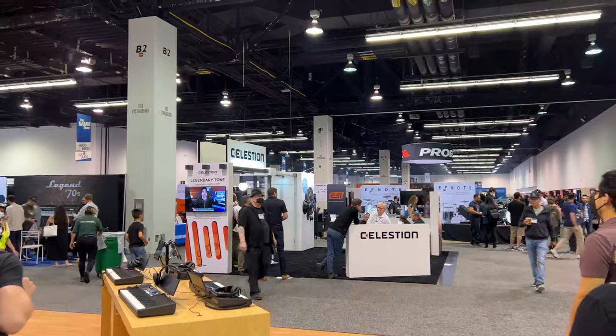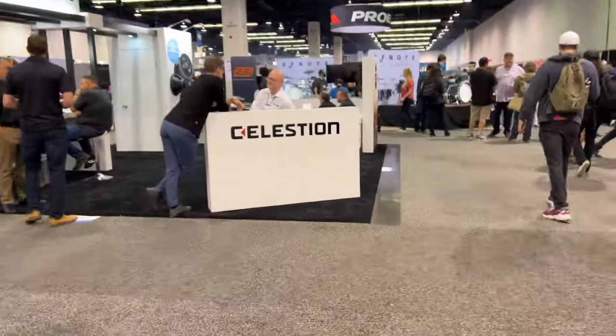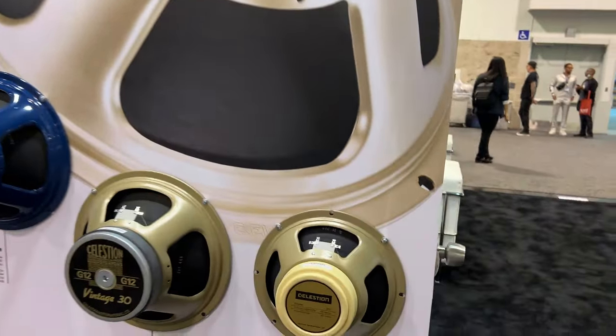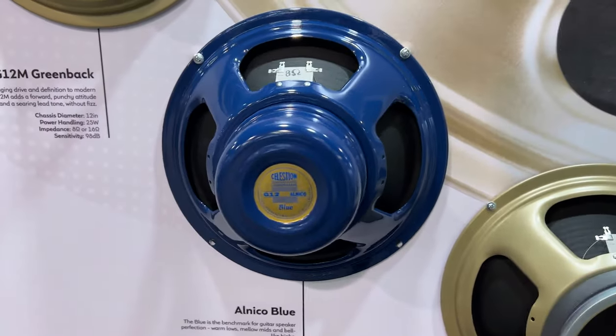We're going to make our way now to Celestion — let's see what they've got. Well, that was Celestion. Really, really small booth this year. Nothing really crazy, but Celestion, in my opinion, are the best speakers.